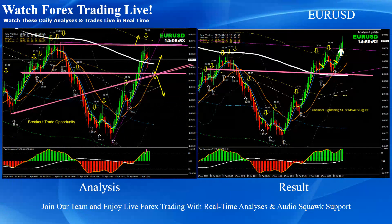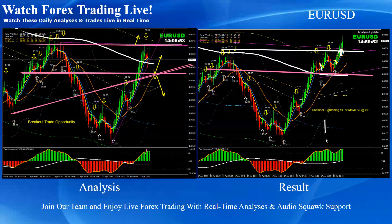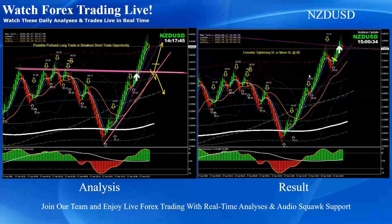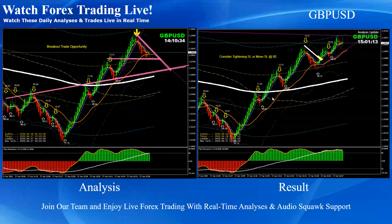Euro USD: as mentioned on the analysis, we had two possibilities. The first was a pullback long, which price developed twice. As always mentioned, based on the momentum, any pullback towards the momentum and trend we consider a high-probability trade. We had two beautiful pullback long trades on Euro USD. Kiwi Dollar: pretty straightforward pullback long trade.